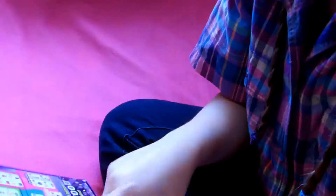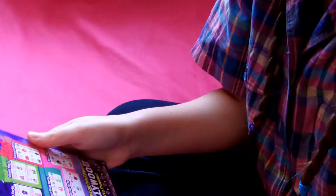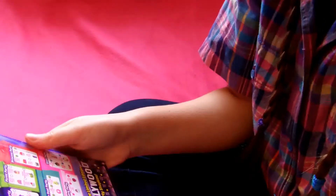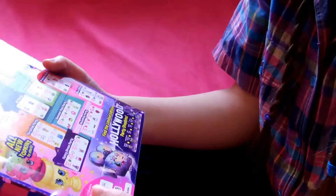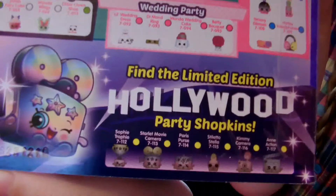I'm excited because this is my first Season 7 pack I've ever gotten. In this season we have Surprise Party, PJ Party, Picnic Party, Princess Party, Summer Pool Party, Fancy Dress Party, Wedding Party, and Disco Party. The limited editions are Hollywood Party Shopkins. Here's a look at them — they look really cool.